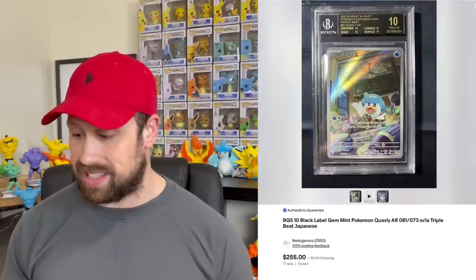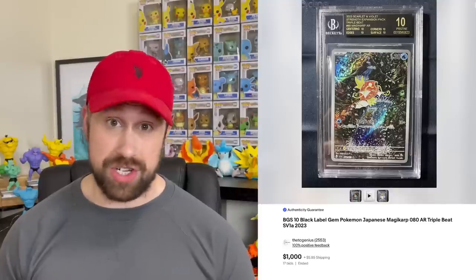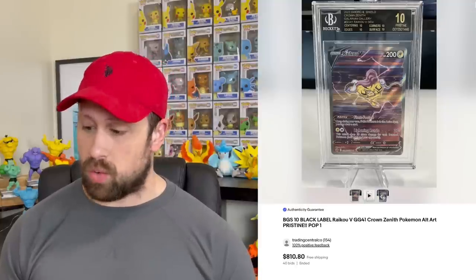The Charizard V-Star from the Japanese V-Star Universe sold as a black label for $1,525. Then we saw another Japanese card from Triple Beat — a black label Magikarp, a very awesome looking card, that sold for an even $1,000. From Crown Zenith, a black label Ryko V came by and sold for $810.